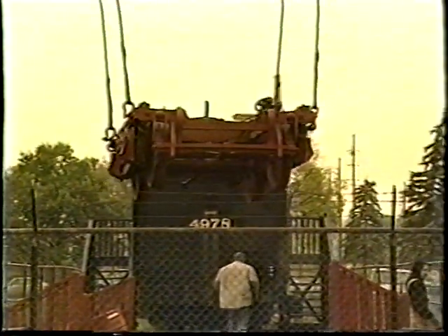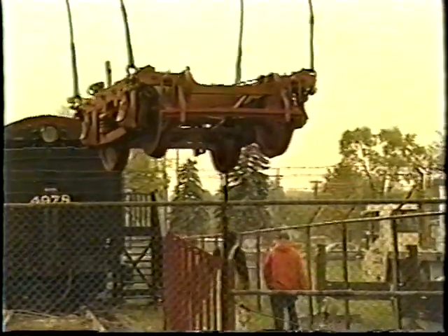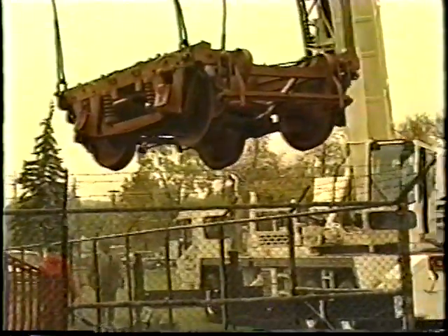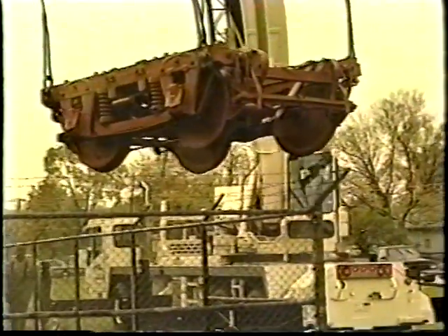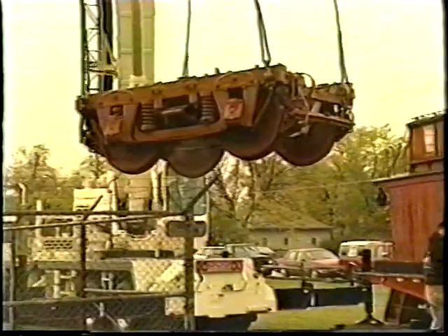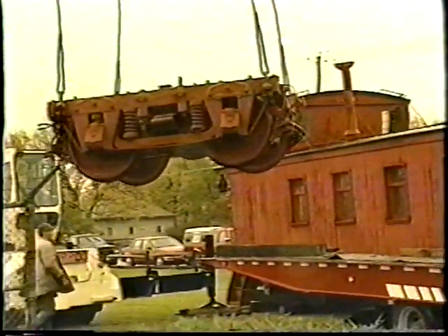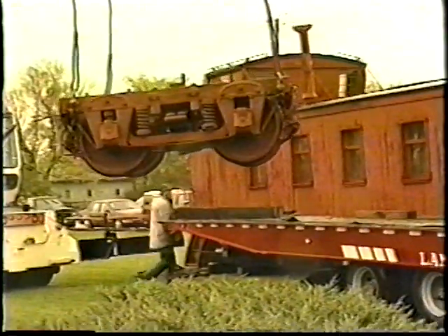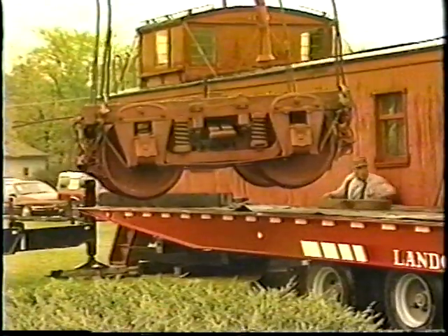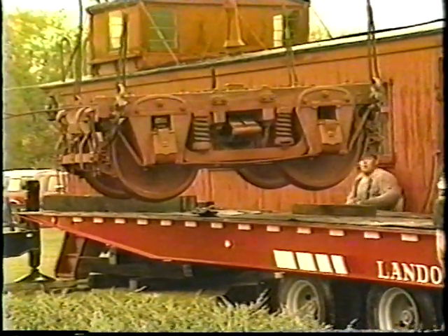The bolster, the crosspiece on which the center plate is mounted, was a big piece of oak, and so were the side frames — the two top members that the truck mechanism is connected to. Then bolted to that were the pedestals, which were castings in which the journal box that has the axle end moved up and down. The spring assemblies and drop equalizer that handled the suspension were metal, but the main bearing members of the truck were oak.